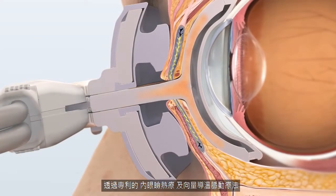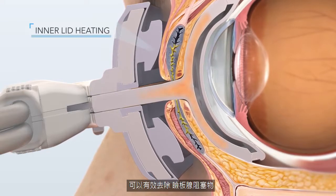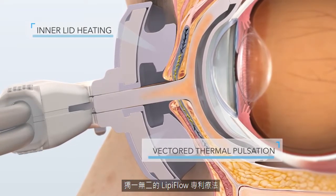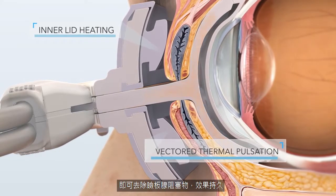Effective removal of obstruction restores gland function. Through proprietary inner lid heating and vectored thermal pulsation, LipiFlow uniquely removes obstruction in a single dose with clinically proven sustained effects.